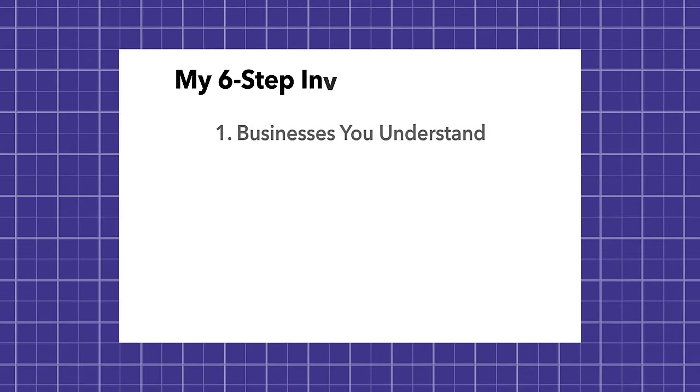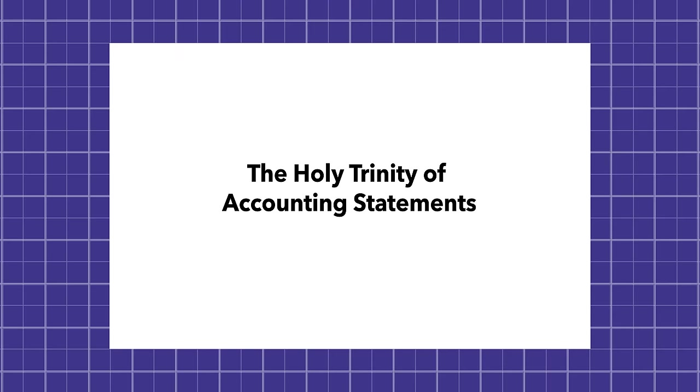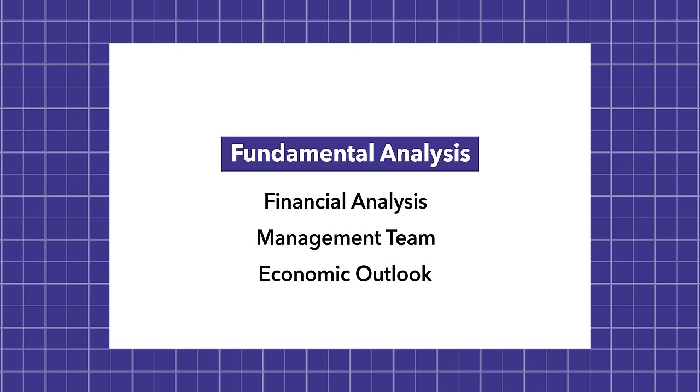So how do we do that? Third, we can actually look at how well a company is doing financially based on the holy trinity of accounting statements: the balance sheet, the income statement, and the cash flow statement. By knowing some key metrics from these three statements, you're going to get a really good full picture of what the company looks like financially. This is called doing fundamental analysis on a company — that's when you look at the company's financials, perhaps their management team, and the economic outlook.